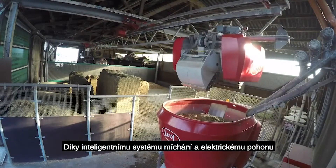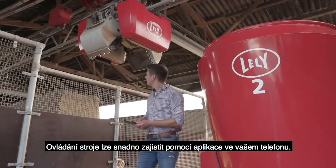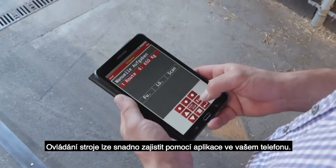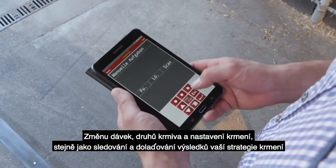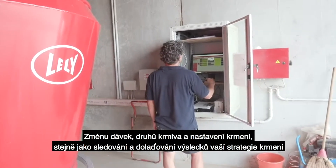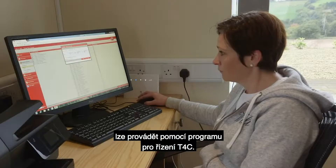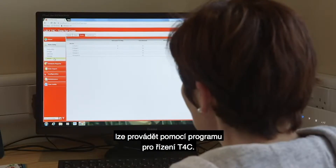Thanks to a smart way of mixing and the electric drive, the running costs are extremely low compared to conventional ways of feeding. Controlling the machine can be done easily through an app on your phone. Changing rations, feed types and feed settings, as well as monitoring and fine tuning the results of your feeding strategy, can be done with the Lely T4C management program.